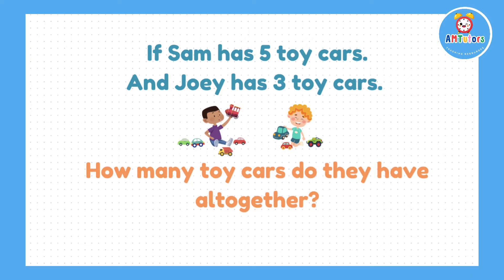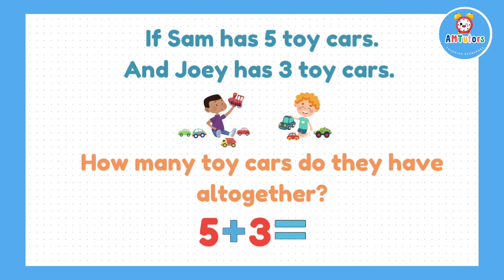Question number 3. If Sam has 5 toy cars and his friend Joey comes along with 3 more toy cars, how many toy cars would they have altogether? For this question, the answer will be 5 add 3, which gives us 8.